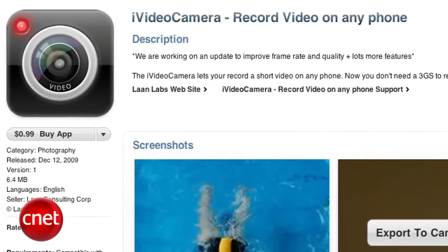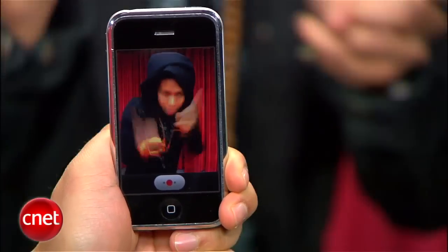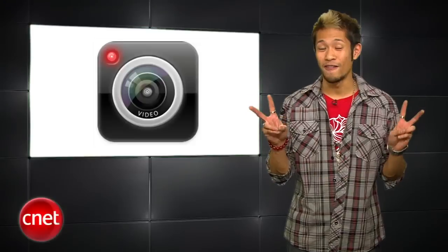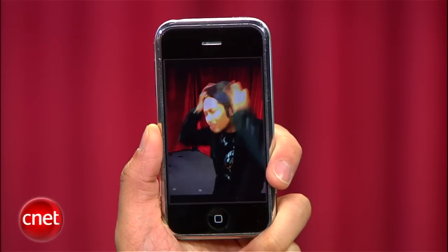First-gen iPhone and iPhone 3G users might want to check out iVideo Camera for $0.99. It finally allows you to record video using your phone's camera — sure, it's only three frames per second, and your videos will look like stop-motion photography. But it's a start, and the developer is looking to improve it.